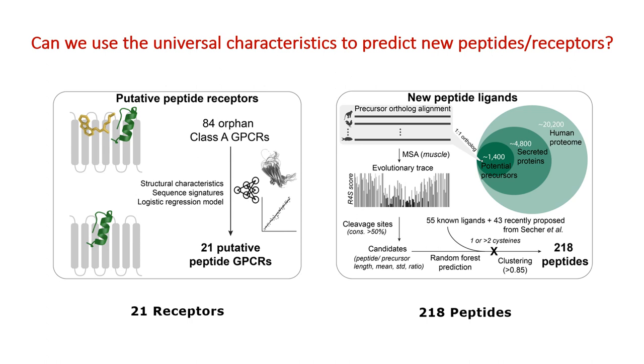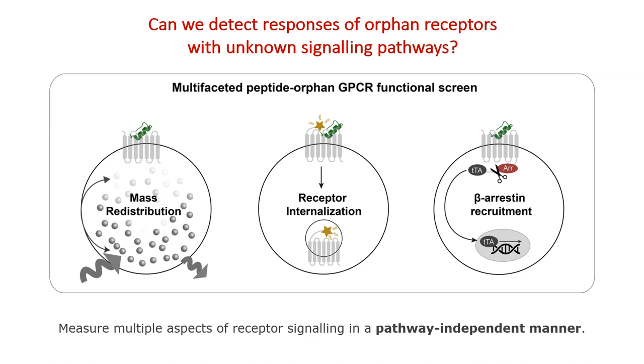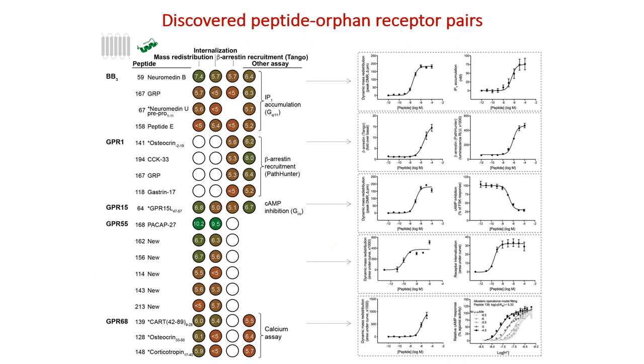As the primary signaling pathways for most of these 21 orphan receptors are unknown, we developed a multifaceted approach to cover all receptor signaling pathways so that we didn't miss anything. To do this, we used three complementary assay platforms that measured peptide-dependent mass redistribution in the cell, receptor internalization, and recruitment of beta-arrestin.